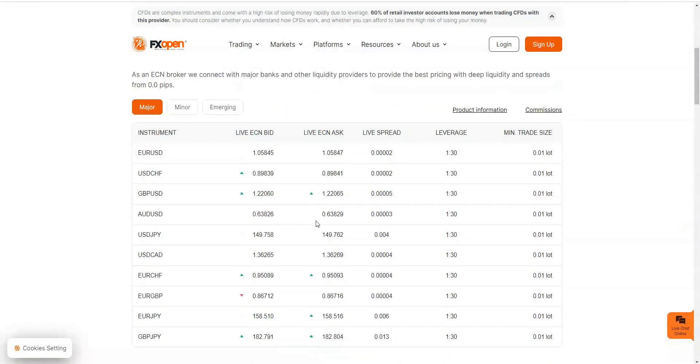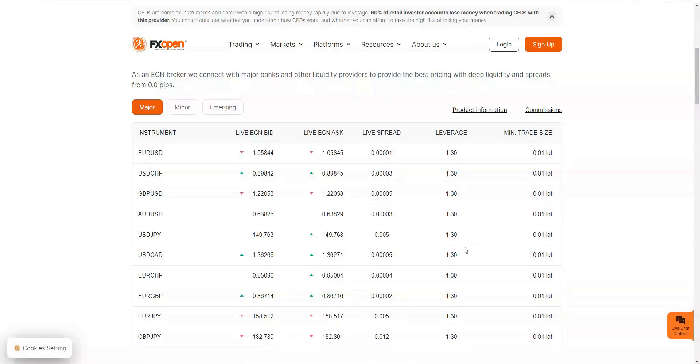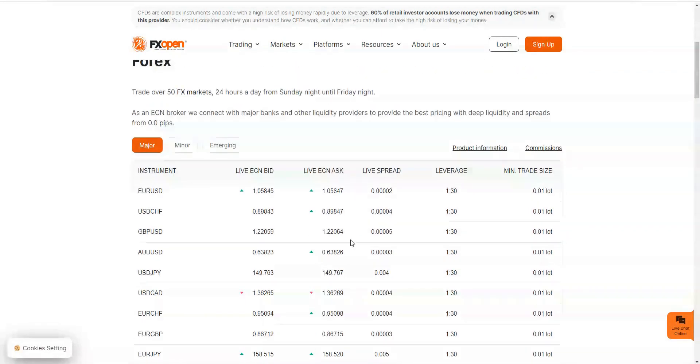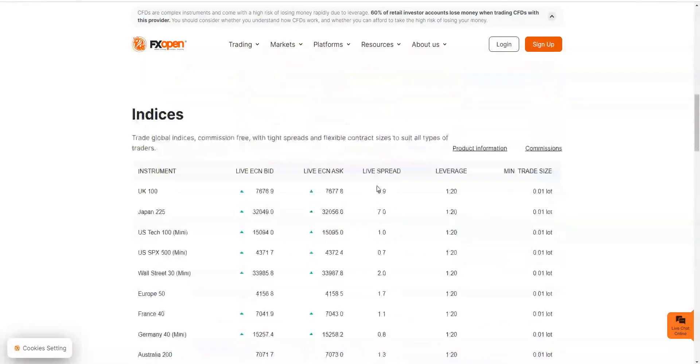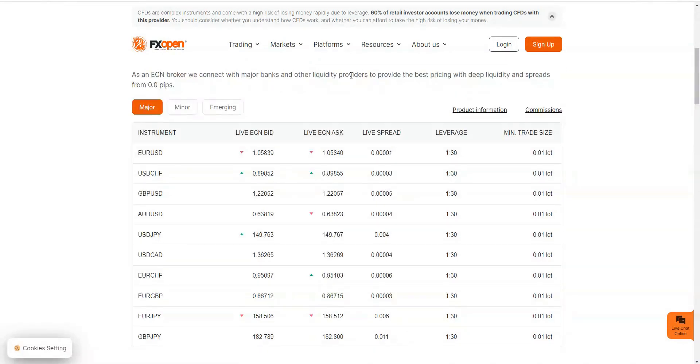The minimum trade size is one micro lot, which is also good — you can start off very small, especially if you're using a demo account. The spreads are very, very tight: 0.0001 or 0.0002 at times. It widens slightly for other pairs but overall it's still pretty tight, which is really good. That's probably because they're an ECN broker.